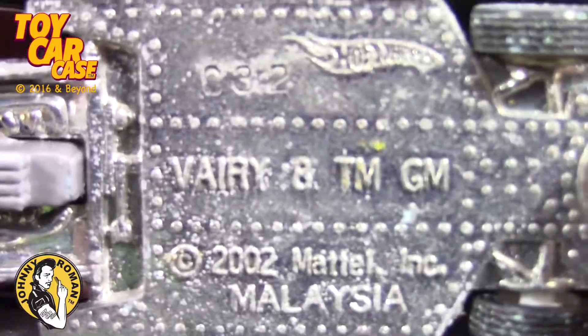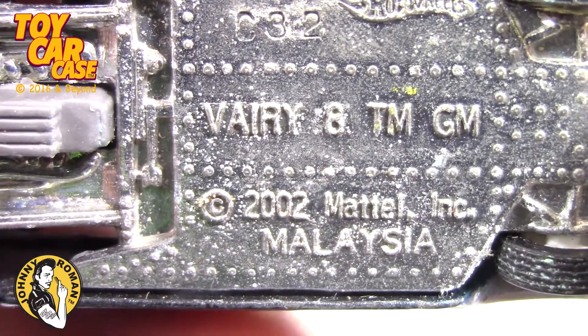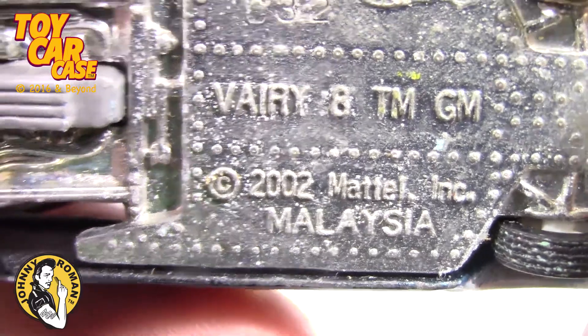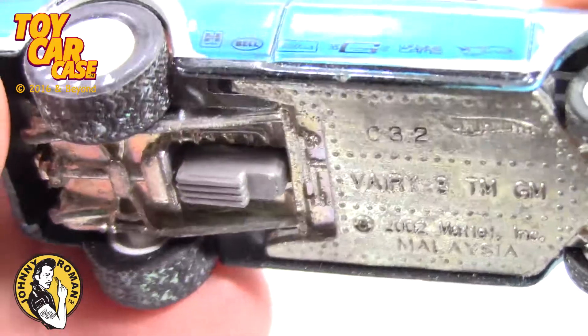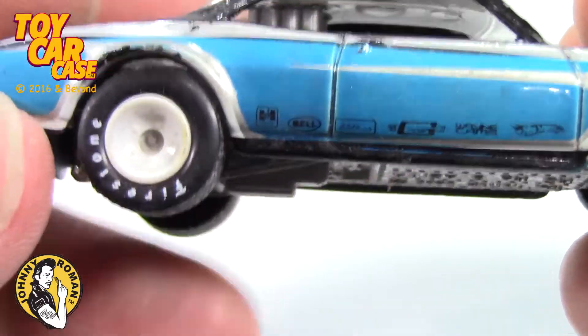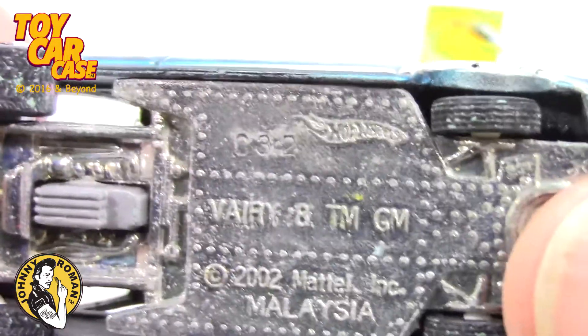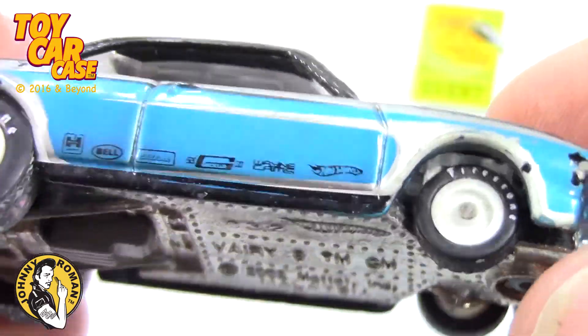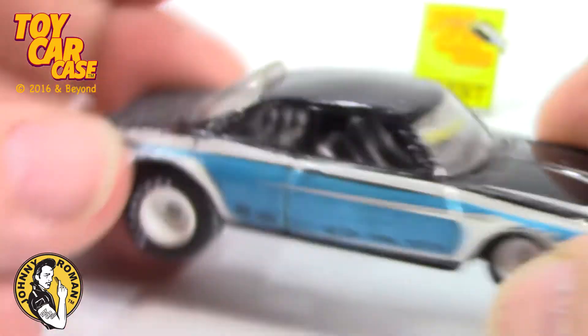And here we go. Hot Wheels Vary 8. TM-GM 2002. Look at that engine sticking out of the bottom — the oil pan and all that mumbo-jumbo hanging down. Firestone, big spatties on the back, little fins on the front. Look at that.